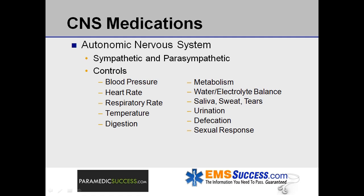It's separated into two main divisions, the sympathetic and the parasympathetic, and controls blood pressure, heart and respiratory rates, body temperature, digestion, metabolism, the balance of water and electrolytes, the production of body fluids, saliva, sweat, and tears, urination, defecation, sexual response, and other processes.